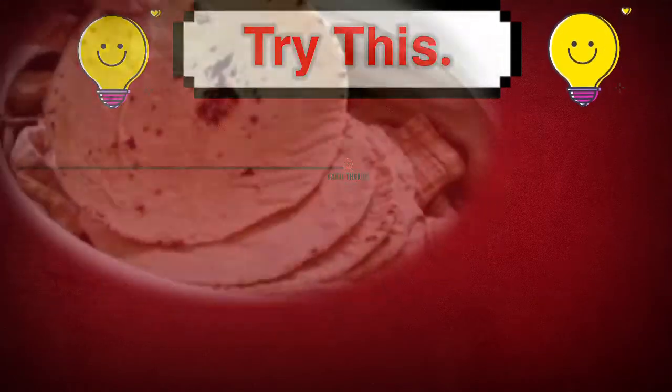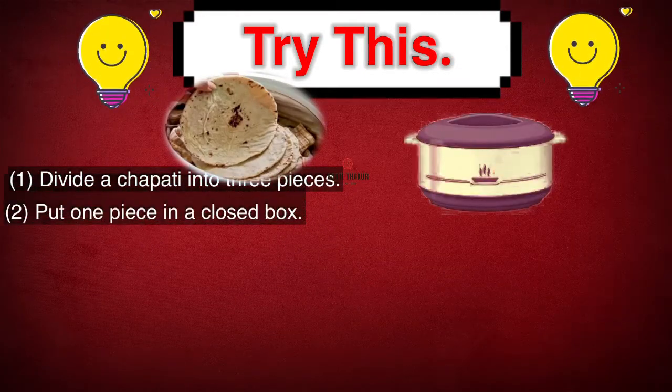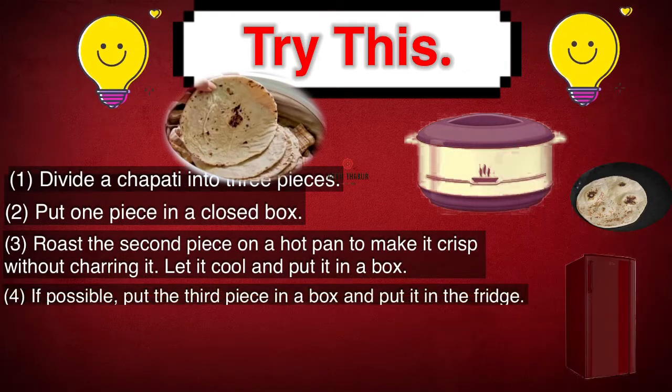Try this. Divide the chapati into three pieces. Put one piece in a closed box. Roast the second piece on a hot pan to make it crisp without charring it. Let it cool and put it in a box. If possible, put the third piece in a box and put it in the fridge.